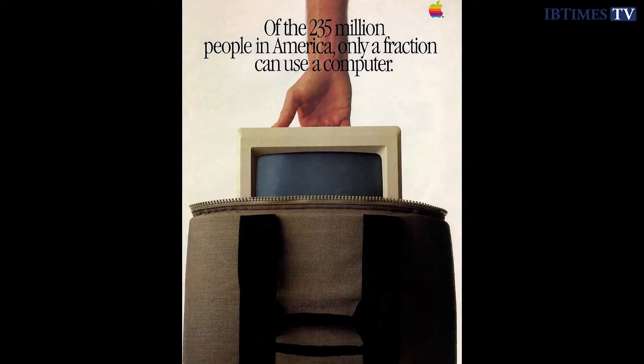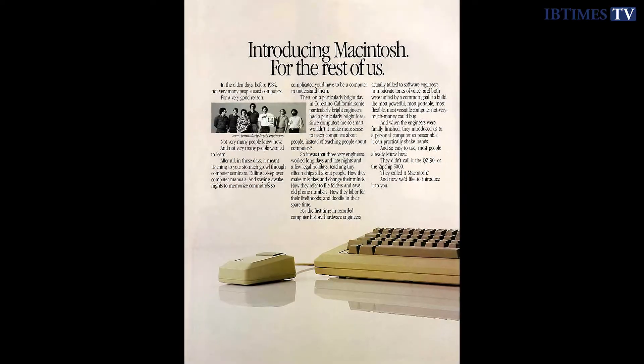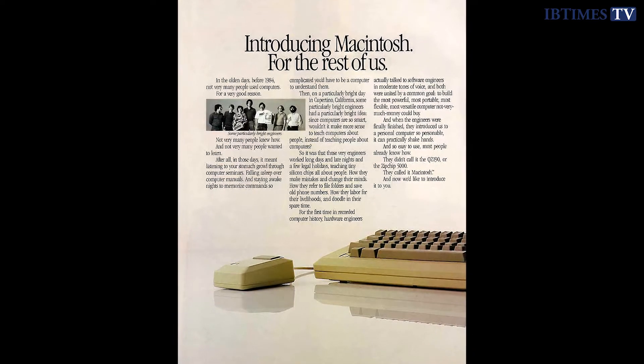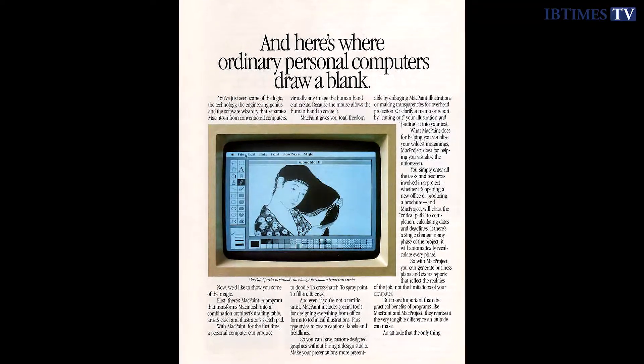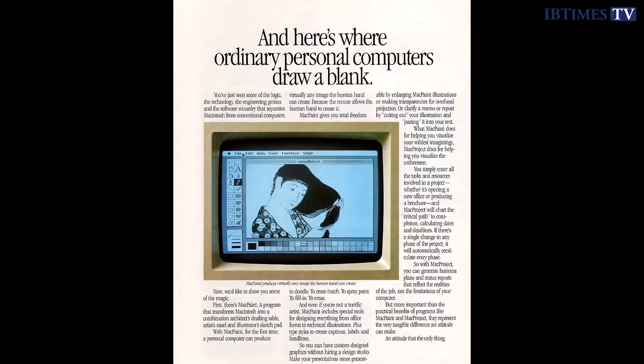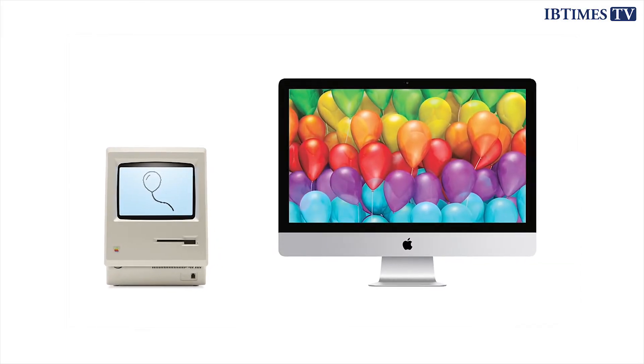In the years following the launch of the Mac, Apple struggled to compete with the aggressively priced IBM personal computer, and by the early 1990s it was struggling to cope against a huge array of PCs running Windows. The early 1990s saw Apple's star wane significantly, but Steve Jobs' return coincided with the return of the Mac as a major player in personal computing.